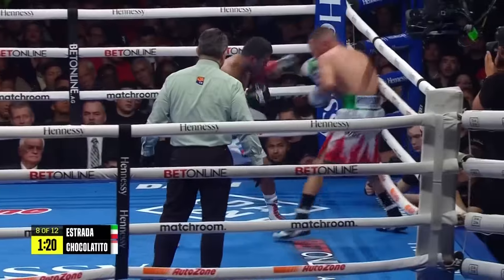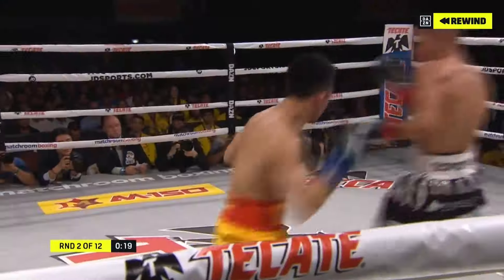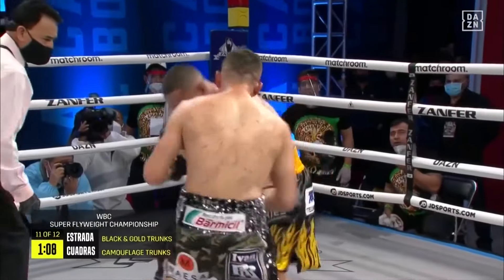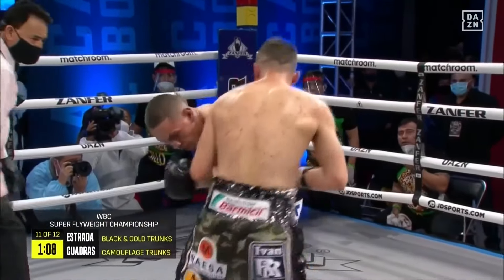Peripheral vision. His defense all round is extremely good. He can roll with punches, get out of the way with his footwork, and is able to understand distance at a different level. But if we had to highlight something unique about his defense, it's his masterful use of peripheral vision.